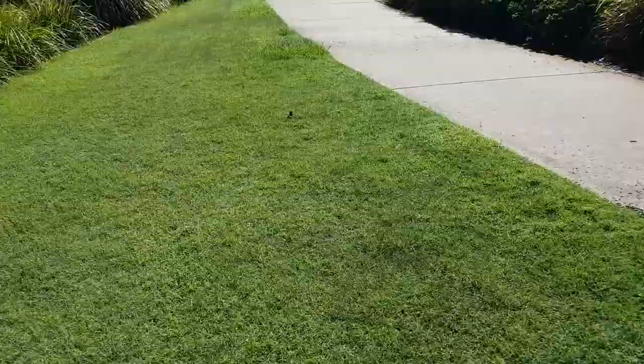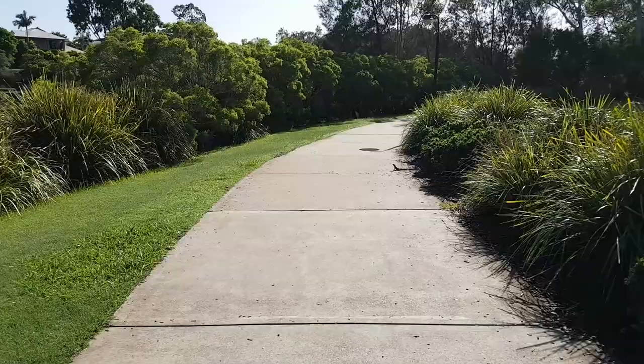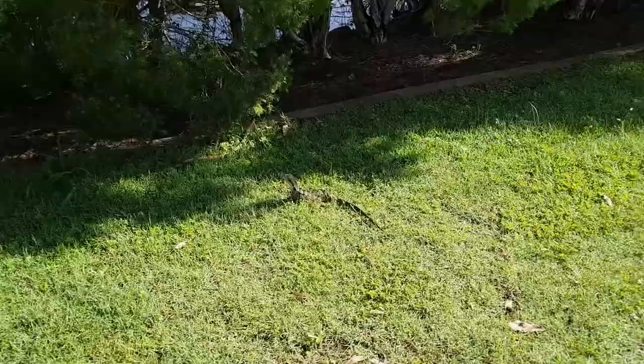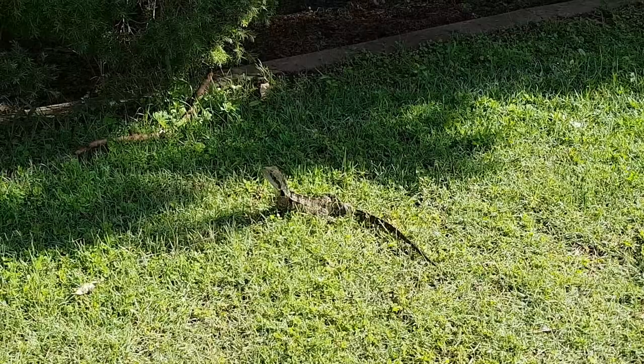This area we're approaching here - I nicknamed it with my daughter Lizard Alley because there are so many water dragons in this area. They like to come out on the grass and on the concrete here, and there goes one skimming away. I think the most we counted once with my daughter was over 30 of these little water dragons. He's just sitting there standing there.